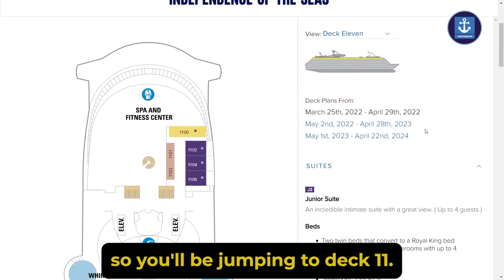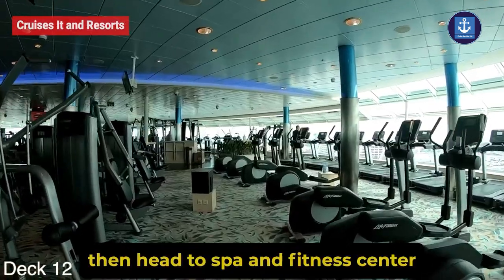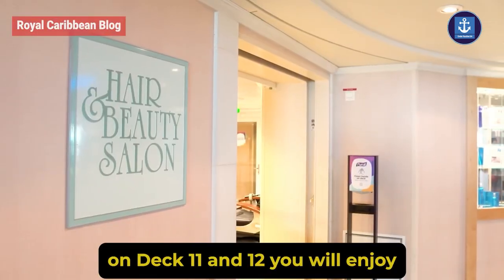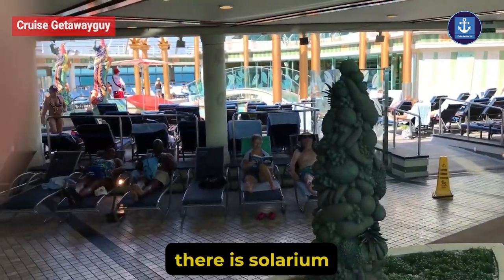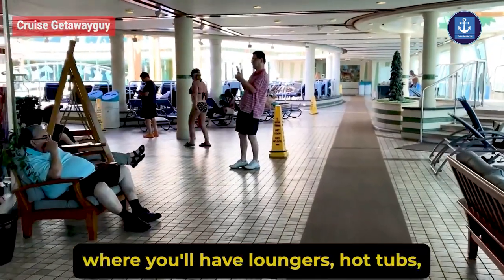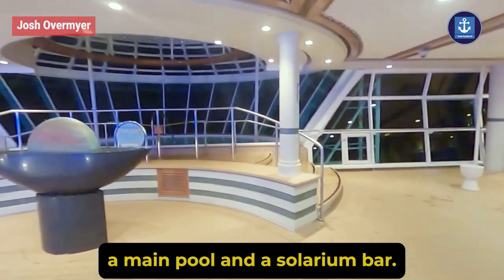We will be jumping to Deck 11. If you don't want to miss your workout, then head to the Spa and Fitness Center. On Decks 11 and 12, you will enjoy massages, spa, and other treatments. Moving back, there is the Solarium — an adult-only section — where you will have lounges, hot tubs, and a main pool with a solarium bar.